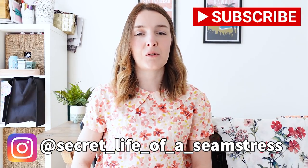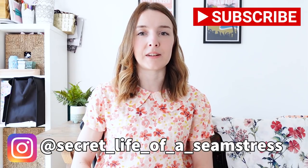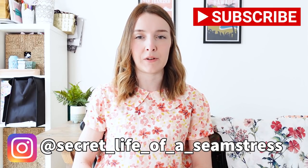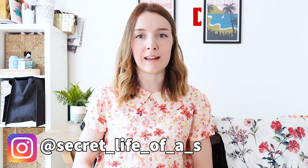If you are new to my channel, I post lots of sewing content, so if you're into sewing as well I'd love you to consider subscribing. Don't forget to click the notification bell so that you don't miss out on any future videos, and if you are a regular viewer, thank you so much for joining me again today.